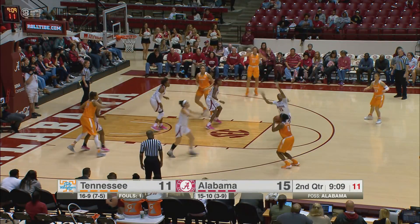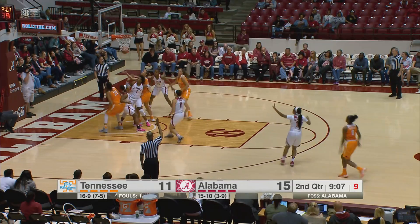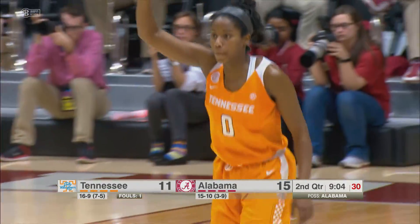The left baseline, back to Reynolds. She fires a three and hits it — Jordan Reynolds with her first three-point attempt for Tennessee.